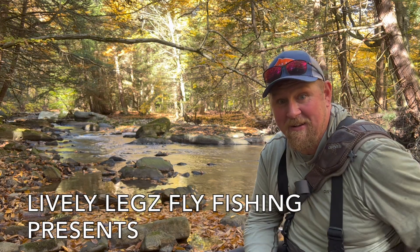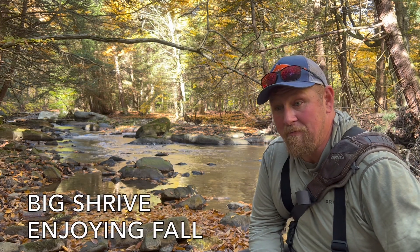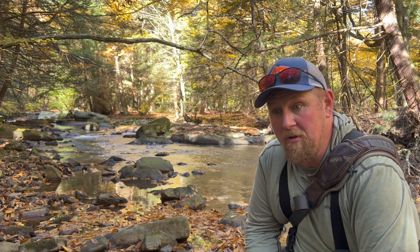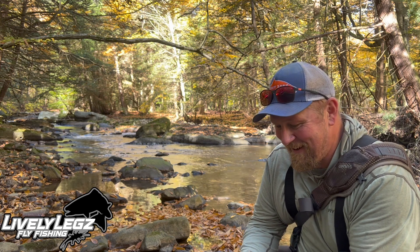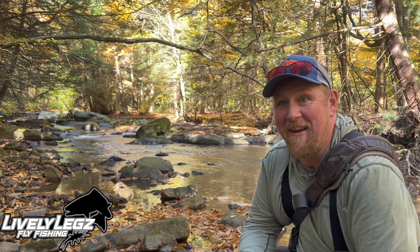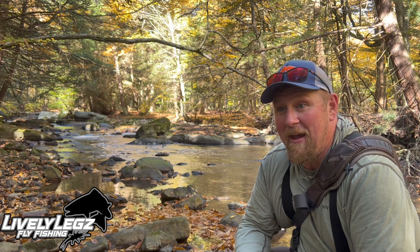I got a pretty exciting day here planned for myself. I'm gonna try to catch a few fish on video, we'll see what happens. Brought the old trusted 10-foot 3-weight out — I use the fighting butt because I catch big fish. I'm joking. I catch fish sometimes big, sometimes little, but anyways I'm pretty stoked about today. Stick with me, I'm gonna try to land a few on video.